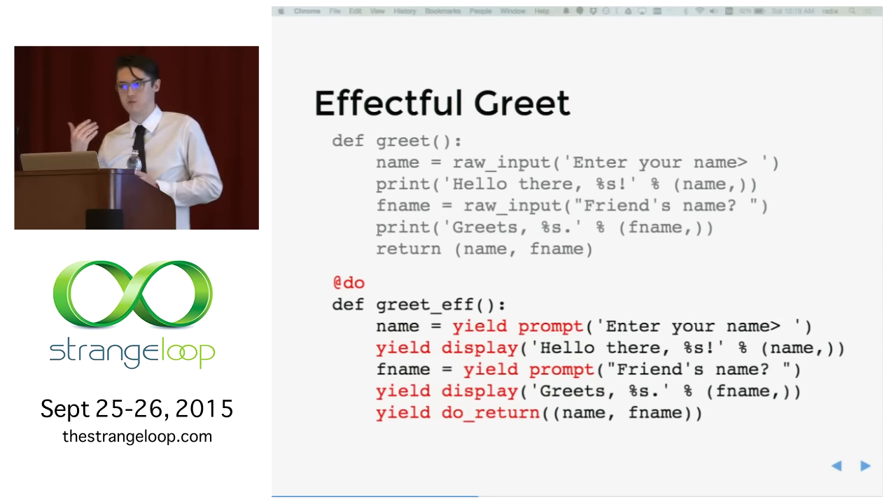The effectful greet function doesn't do anything — it just returns an effect that doesn't know how to perform itself. This is an important part of Effect's design: there's a forced separation between intent and performance, which makes your code more modular. We could have different implementations of performers for prompt and display — using standard IO or a GUI. Similarly, an HTTP request intent could have a blocking implementation using requests or use Twisted, and your application code doesn't need to care about the backend.